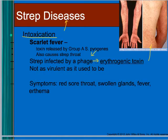Symptoms of scarlet fever include sore throat, swollen glands, fever, and then a rash appearing on the torso and arms.